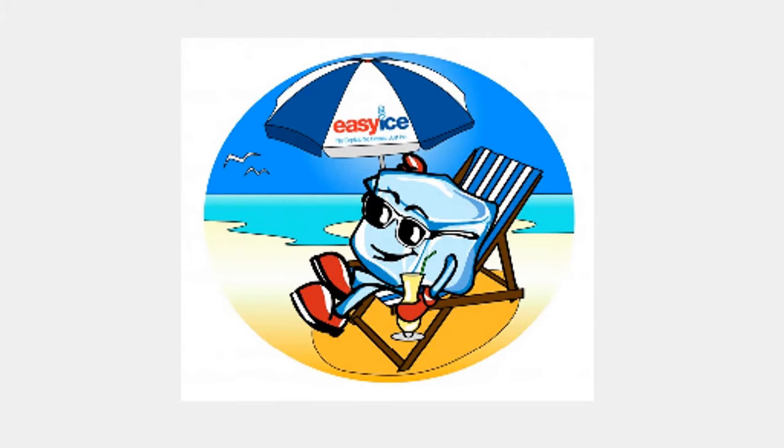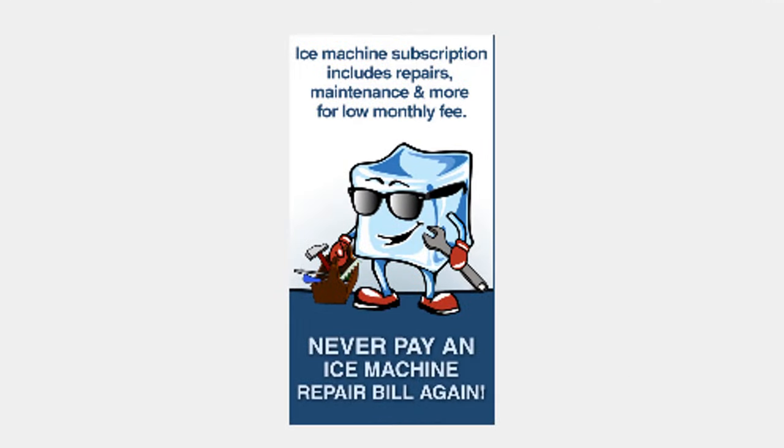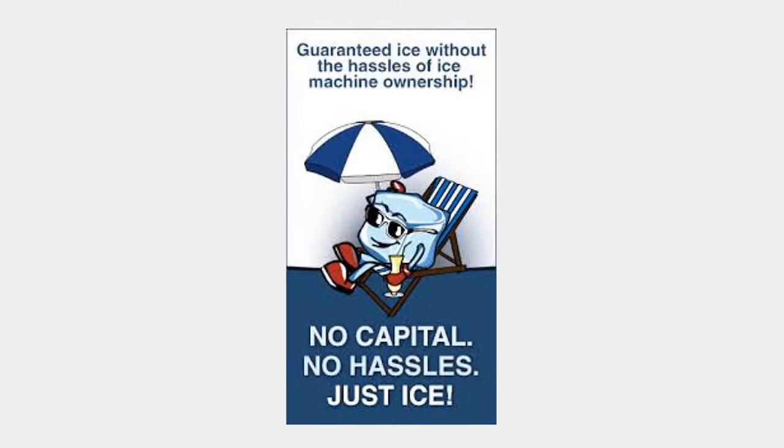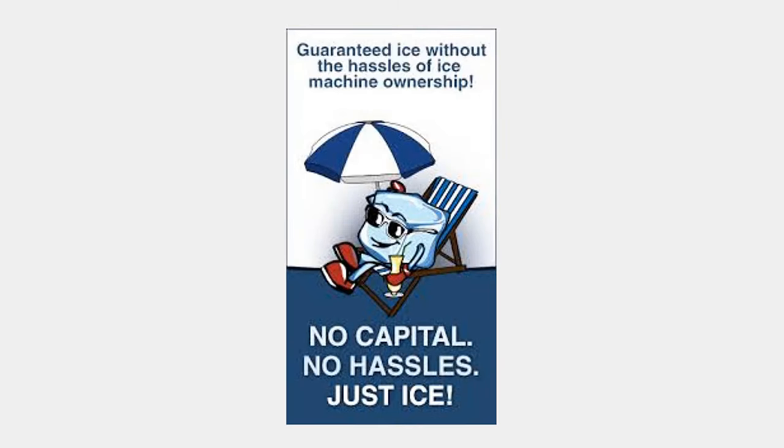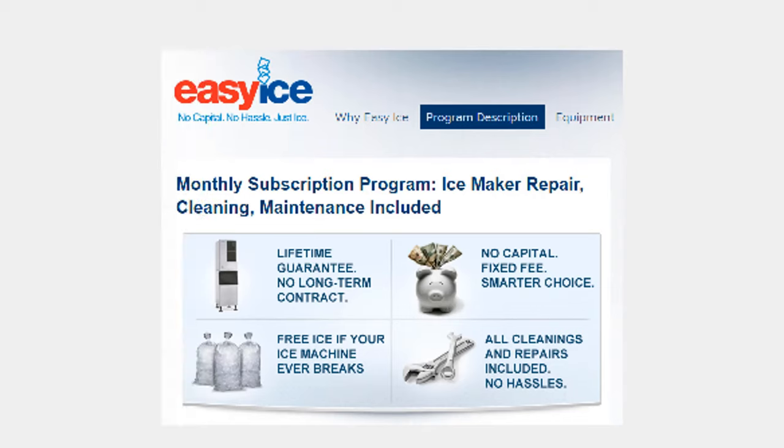With an Easy Ice subscription, every customer receives a Hoshizaki commercial ice machine — the best in the industry — and Easy Ice assumes the risk and expense. Here's what's included in the subscription: guaranteed ice 7 by 365, energy-efficient Hoshizaki commercial ice machines, ice bins and dispensers, all repairs and maintenance by expert technicians, and free water filters, filter replacements, and bi-annual ice machine cleanings.